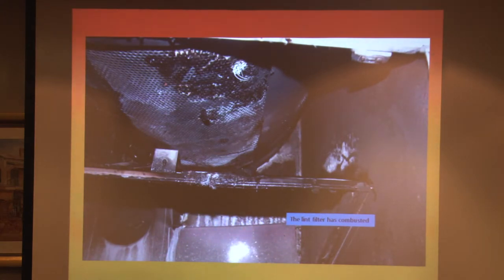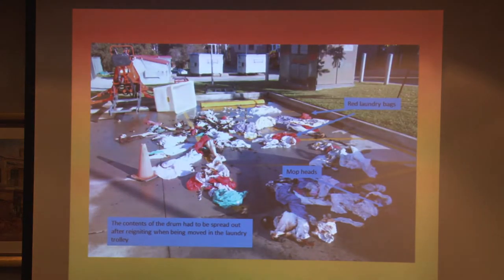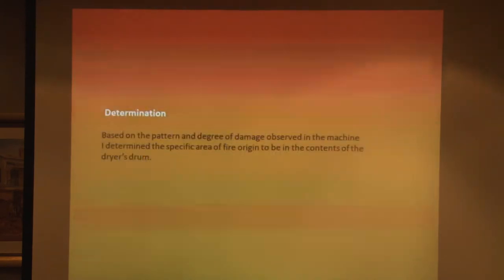The lint filter had been combusted, but the sooting decreases as you get away from the drum. Among the contents we found: mop heads, stockings, examination gloves, cotton wool, and a few metal objects that could have caused sparks but didn't appear to. We basically concluded that the area of origin was in the drum itself rather than in the dryer machinery.